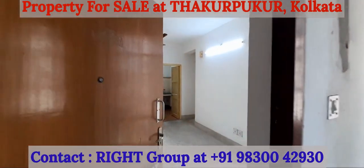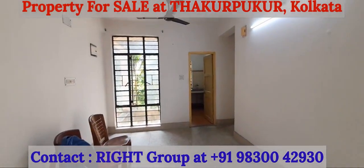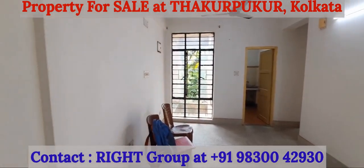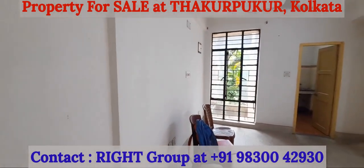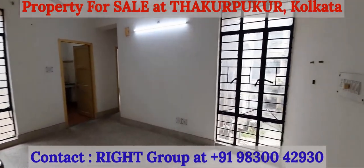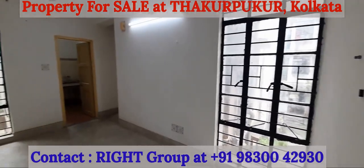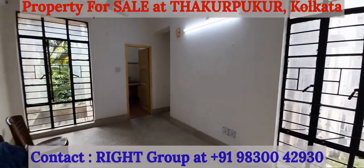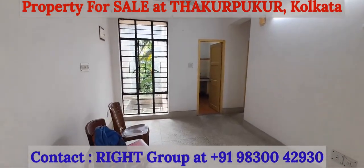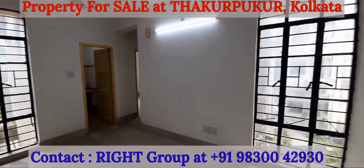Greetings from Wright Group. This is a 2 BHK apartment on the first floor of a G plus 3 building in a gated complex at Thakur Pukur, near Indian Gas Go Down. This property comes with car parking facility and without lift provision.